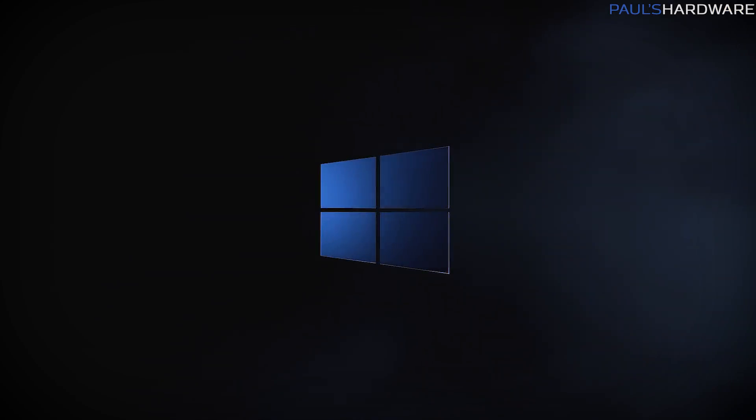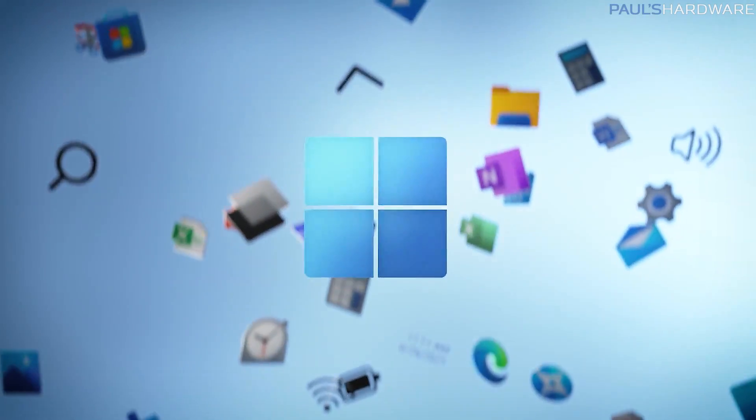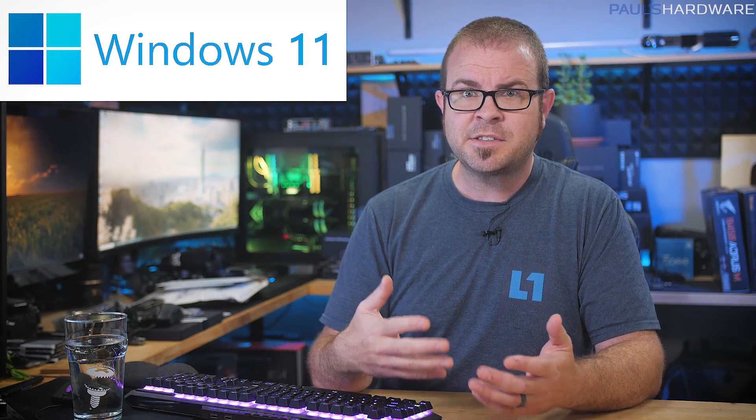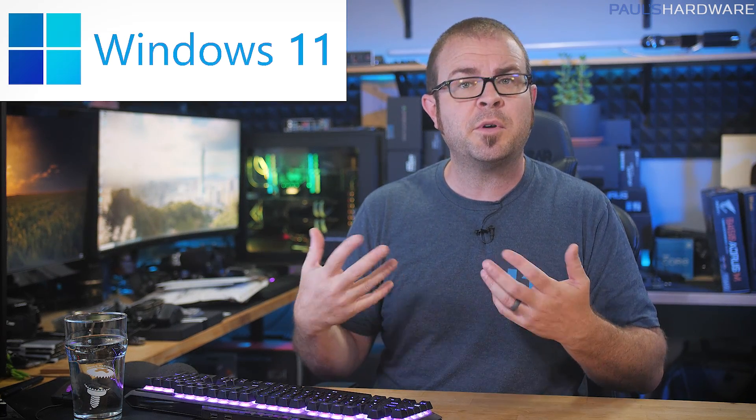Windows 11 is a thing. Microsoft has officially announced it, and it will launch as a free upgrade for Windows 10 users by holiday 2021, with a test build for Windows Insiders available next week. There's a lot to be said about Microsoft's latest version of their operating system, so I'll just go over the things that I found most notable, starting with some high-level comments that CEO Satya Nadella made towards the end of the announcement about what Windows stands for.